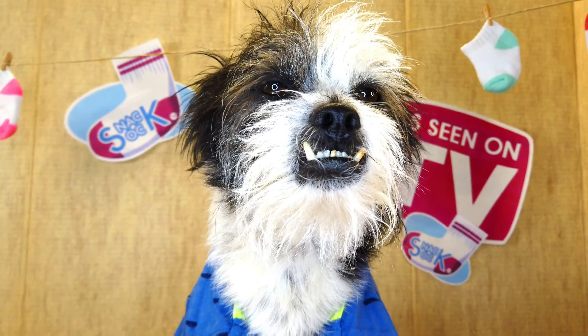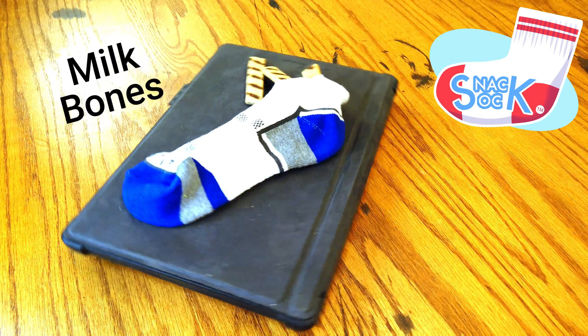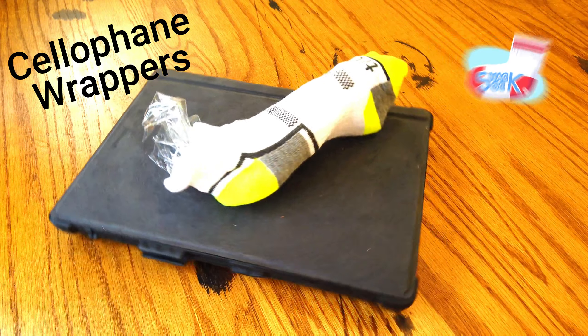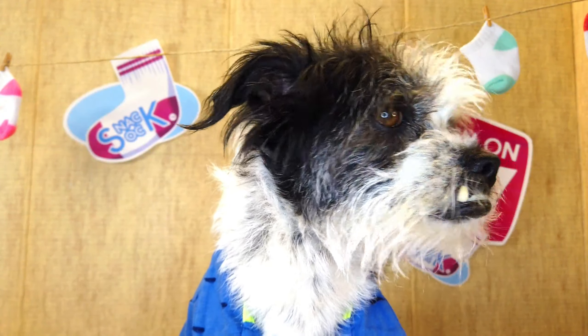Use the sock to store goldfish, bacon treats, milk bones, and cellophane. And cellophane — wha — what? Never mind. Moving on.